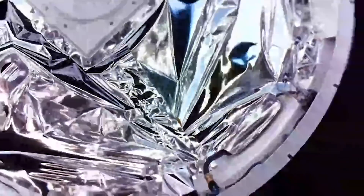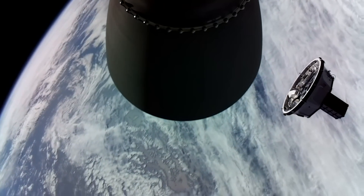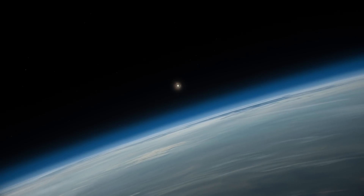Most Rocket Lab missions to date have deployed spacecraft to an orbit around 500 kilometers above Earth. But this mission will see us go a little bit further than usual — some 384,000 kilometers further.